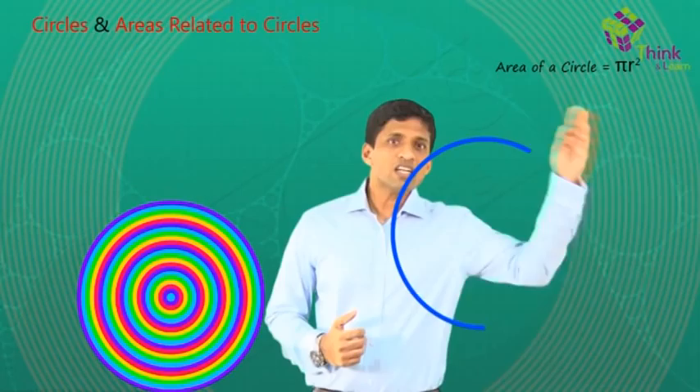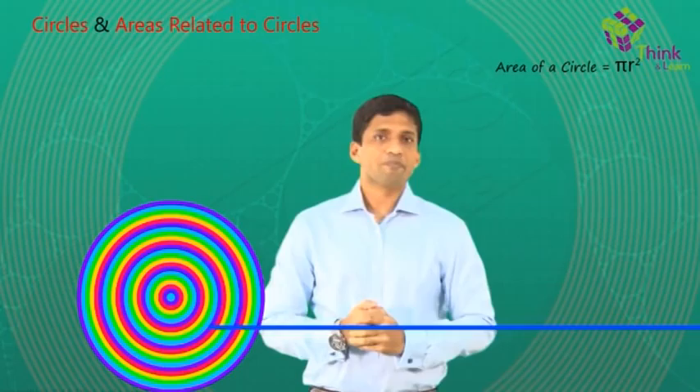Now let's consider the other extreme. If I take a single circle here, and if I cut the circle and straighten it out, I'll get a straight line.